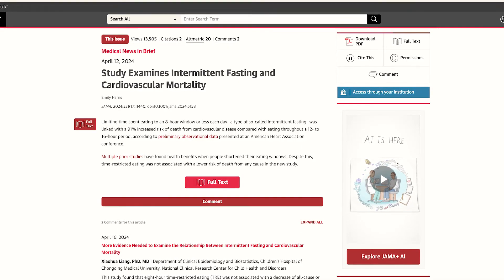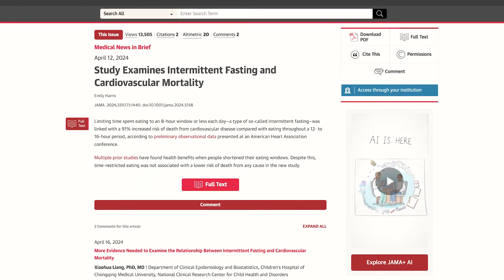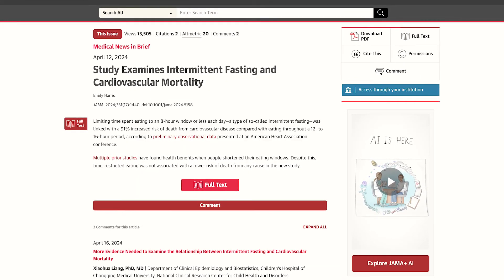Furthermore, if you have caloric restriction for long periods of time — over several days, weeks, or months of intermittent fasting — you can develop the following issues: weight loss and muscle wasting, thyroid dysfunction, cortisol and sympathetic endocrine dysfunction, sleep disturbances, protein-calorie malnutrition which impedes skin healing and inflammation control, nausea, reflux, a feeling of fullness and decreased appetite, and severe intermittent fatigue. The solution to a dysfunctional gut microbiome should never be to stop eating or avoid eating altogether.